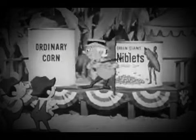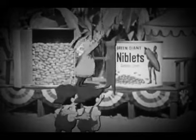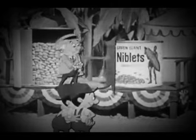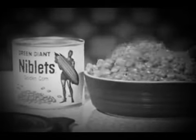The judge explains an ordinary can of corn has lots of water. To keep his Niblets Corn crisper, the giant gives you just as much corn, but almost no water. Then it's vacuum packed. Niblets Brand Corn is the giant's own special kind, grown to be sweeter.